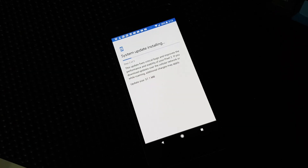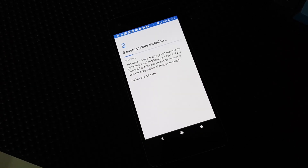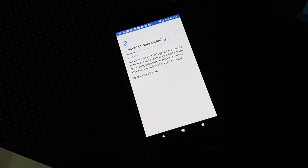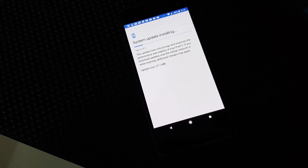The blue tint is actually a hardware issue. Google has started rolling out an update for the Pixel 2 and Pixel 2 XL phones all over the world to address the first two issues. The update also includes some bug fixes and the November security patch.